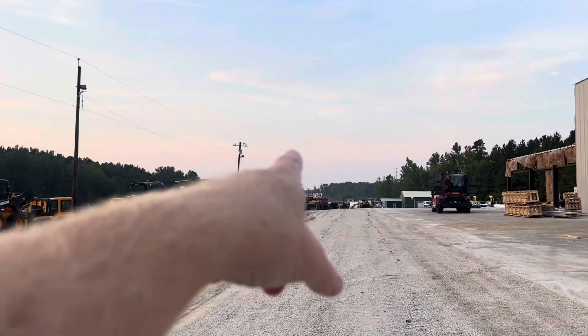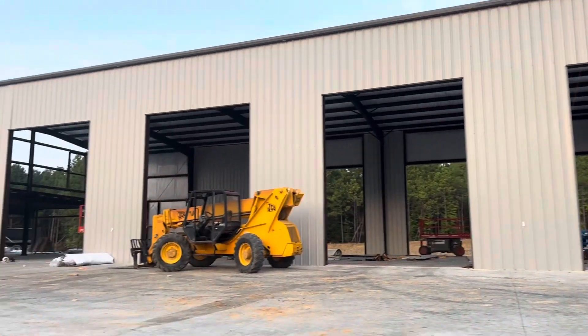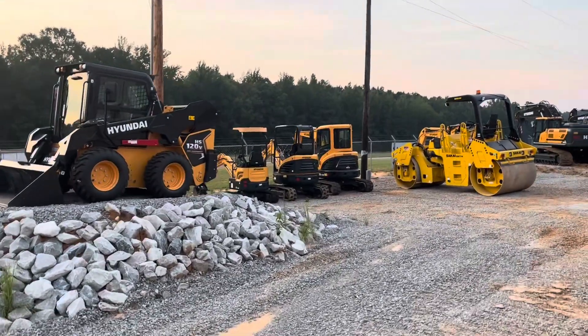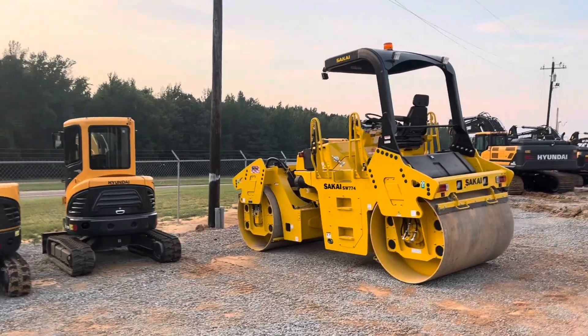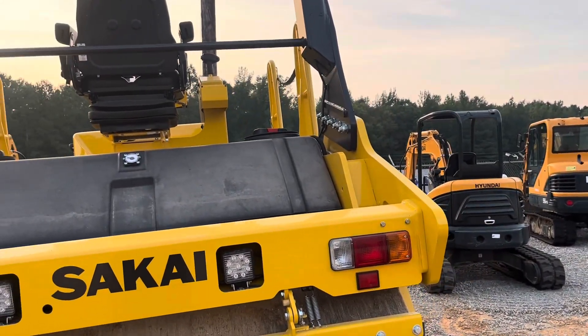We are super duper excited at Taylor Construction Equipment to have our building in progress. I think maybe by October — maybe by the middle of deer season — which will be good. College football will be in full swing, and all the fine folks traveling Highway 25 to get to Mississippi State will be coming up. Everybody riding up and down the highway asks me all the time about the equipment. Now they'll get to see the building too.